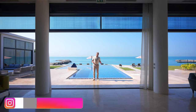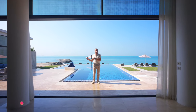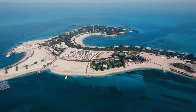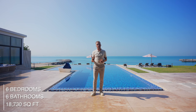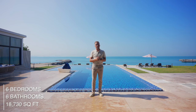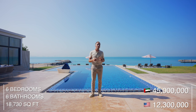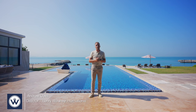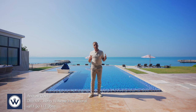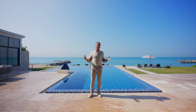Hey guys, it's Nesta. Today we're going to be touring an exclusive villa on a private island just off the coast of Abu Dhabi — somewhere where stars like Lewis Hamilton and George Clooney have stayed. The estate villa has six bedrooms, six bathrooms, and an internal living space of 18,730 square feet on a one-acre plot. It's currently listed for around 45 million dirhams, approximately 12.3 million dollars. Thanks to Andrew from Henry Wiltshire for allowing us to tour this property — his details are in the description below. Without further ado, let's begin the tour.